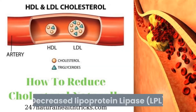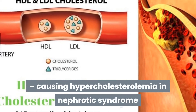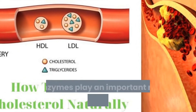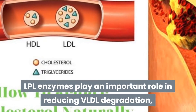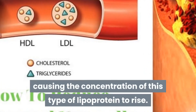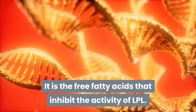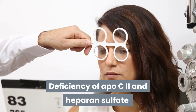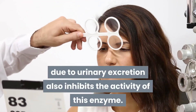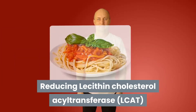Decreased lipoprotein lipase (LPL) activity also contributes to hypercholesterolemia in nephrotic syndrome. LPL enzymes play an important role in VLDL degradation; reduced LPL activity causes the concentration of this lipoprotein to rise. Free fatty acids inhibit LPL activity, and deficiency of apoC-2 and heparin sulfate due to urinary excretion further inhibits this enzyme.